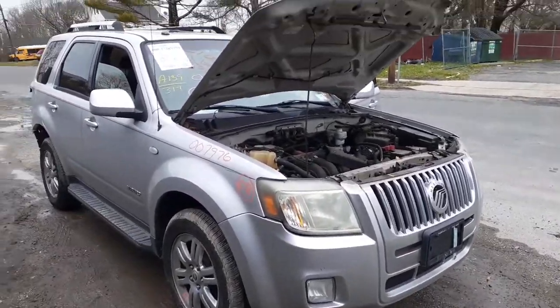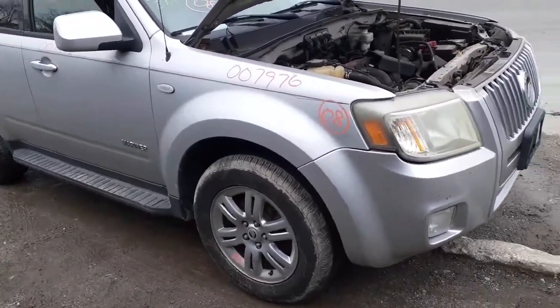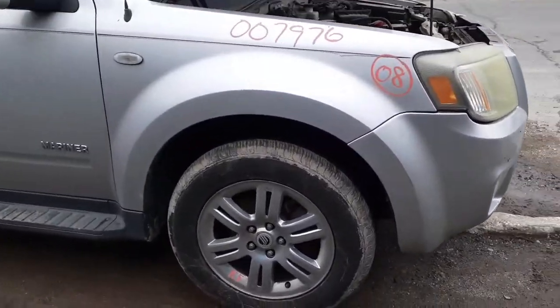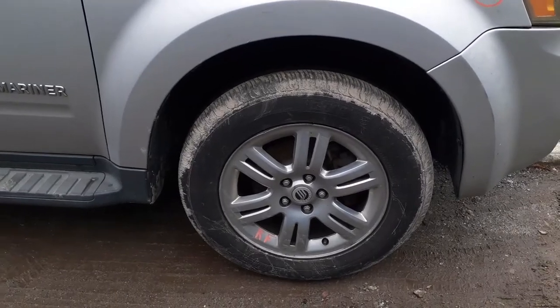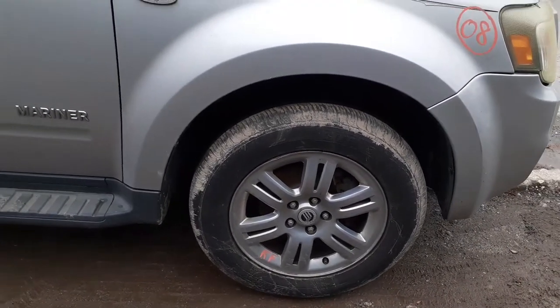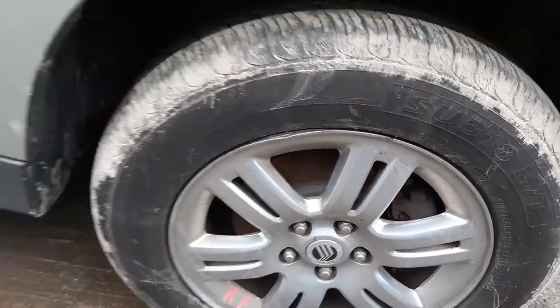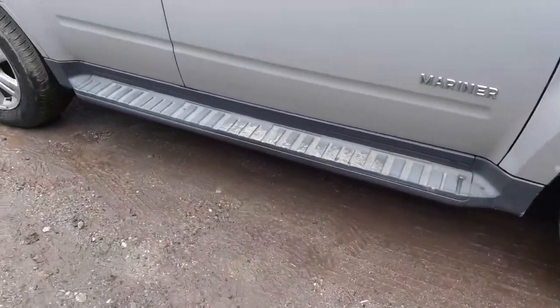124k, runs and drives. Got a nice nose. Couple of things here and there. You got 17 inch six spoke split wheels, all four of them. Right front's got a little bend in it right there.